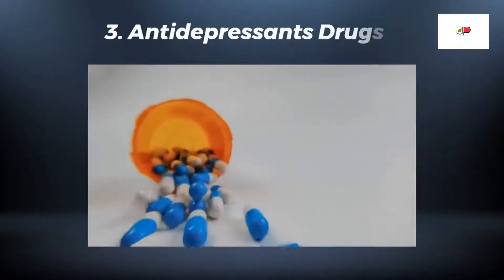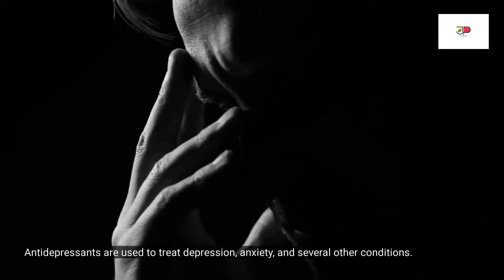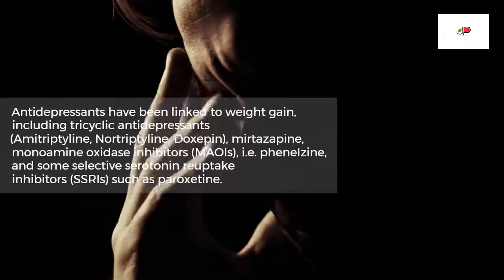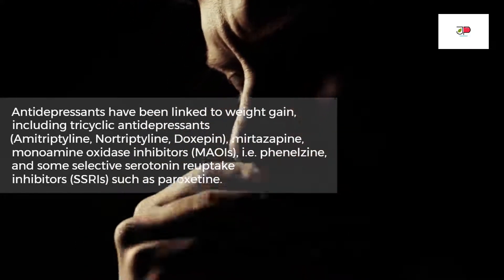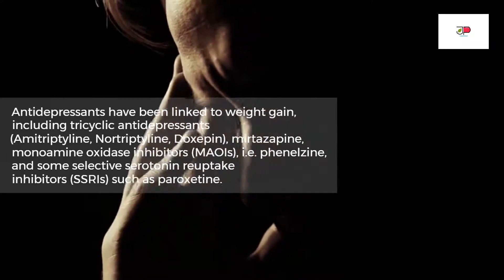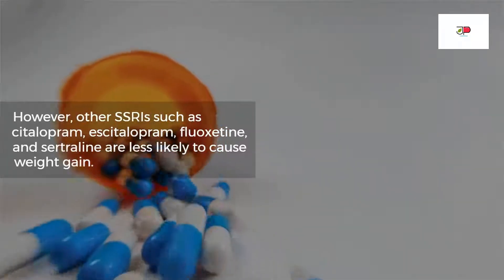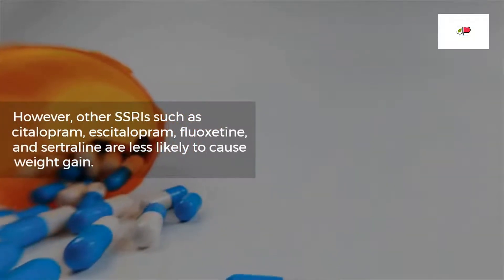The next drug class that may cause weight gain is antidepressants. Antidepressants are used to treat depression, anxiety, and several other conditions. Antidepressants linked to weight gain include tricyclic antidepressants — for example, amitriptyline, nortriptyline, and doxepin — as well as mirtazapine, monoamine oxidase inhibitors like phenelzine, and the selective serotonin reuptake inhibitor SSRIs such as paroxetine. However, other SSRIs such as citalopram, fluoxetine, and escitalopram are less likely to cause weight gain.